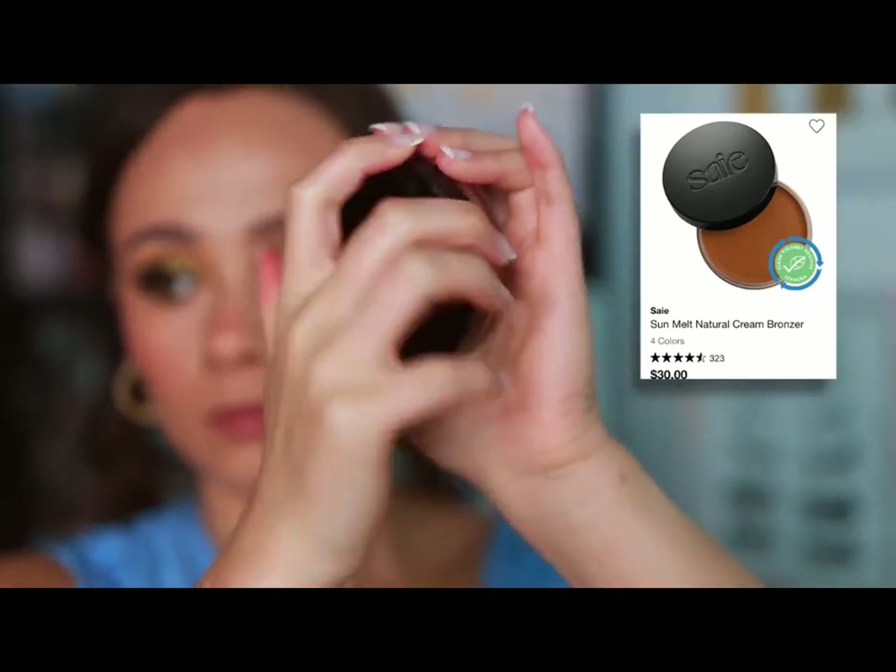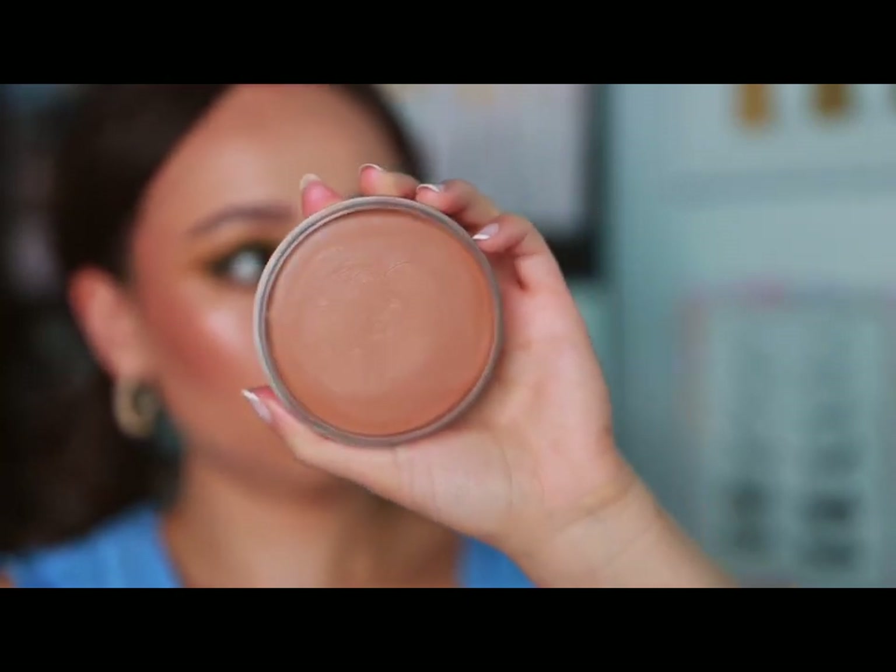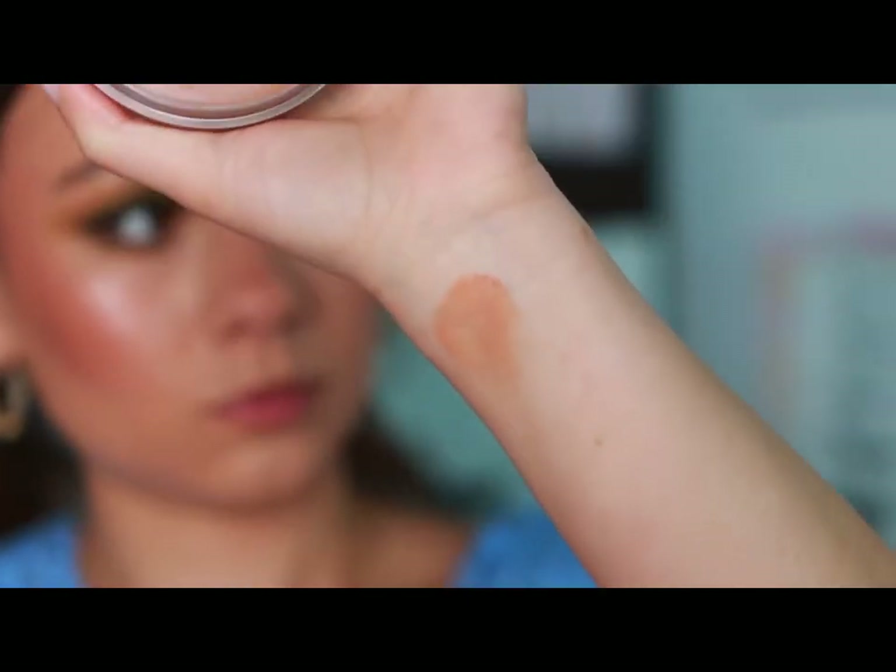Saie — I'll be honest, this is the only product I've ever tried from this brand, but I'm mentioning it because I don't think anything they come out with could be better. I love this cream bronzer so much. I have a lot of cream bronzers in this video — I'm passionate about them. This is the Sun Mount Natural Cream Bronzer in Light Bronze. So beautiful. I love it in this pop format, it blends beautifully, nice and natural. It leaves me wanting more to try from the brand.